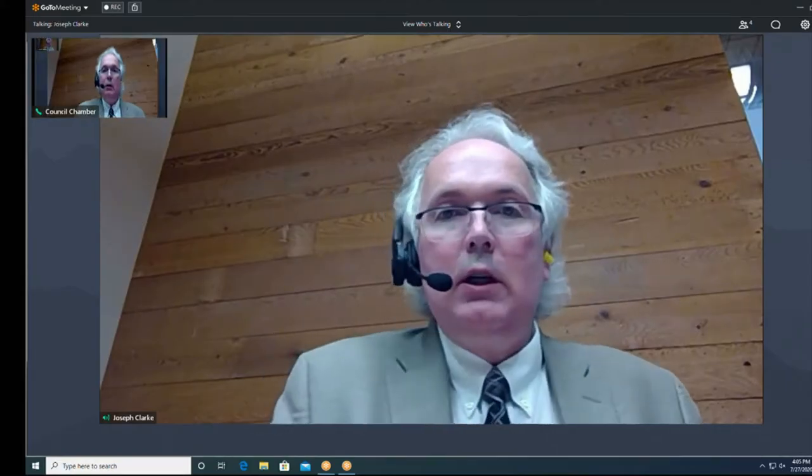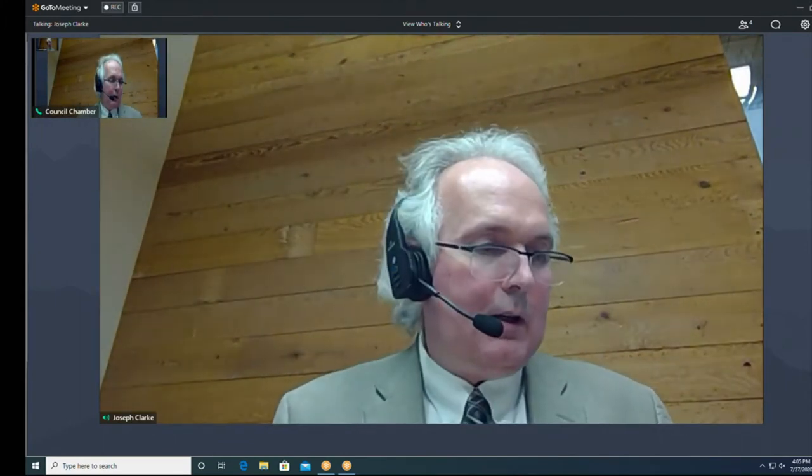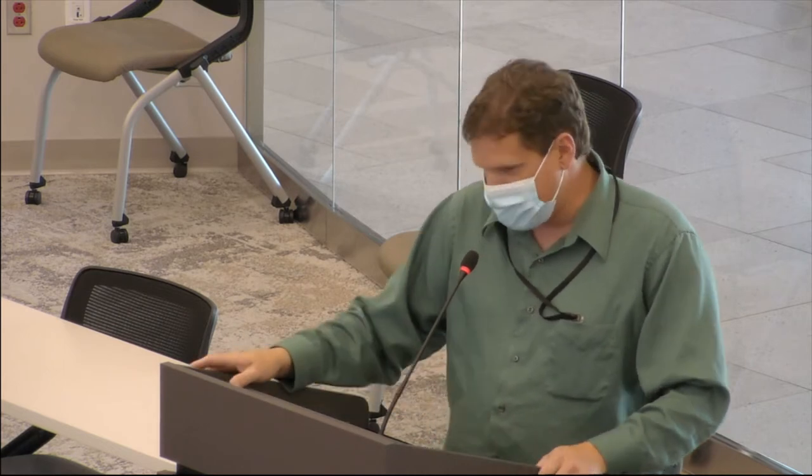That brings us to item 3.1, discussion and possible action on 1402 Union Avenue. Chad, if you could take the podium and tell us what is being discussed and proposed. Thank you, Chair. This is Chad, the planning director, and I'm here to talk about the property at 1402 Union Avenue.